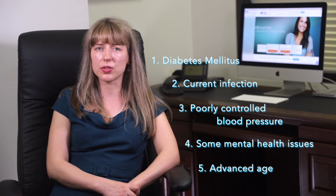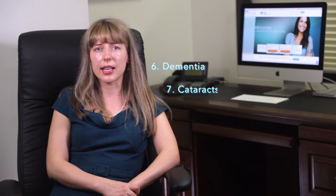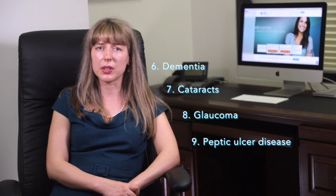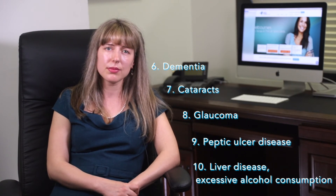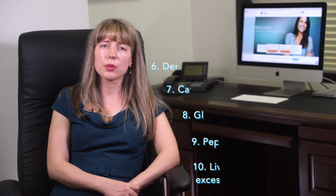Advanced age makes the use of steroids slightly less safe. Dementia, cataracts, glaucoma, peptic ulcer disease, some liver disease, and excessive alcohol consumption can certainly make the use of steroids less safe. Sometimes we can still use them in those conditions, but it may require other medications and closer follow-up.